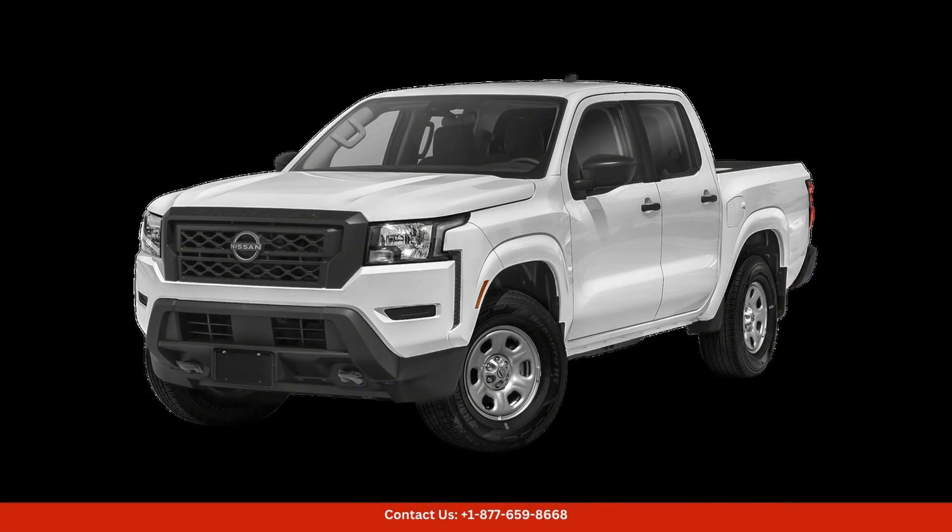The 2022 Nissan Frontier is a mid-size pickup truck that offers a perfect blend of power, style, and versatility in San Juan, Puerto Rico. This truck stands out on the road with its sleek design and rugged appearance.